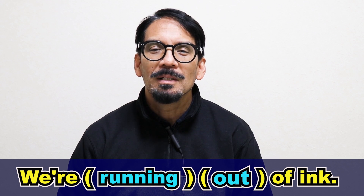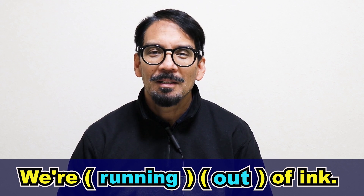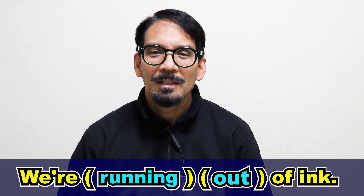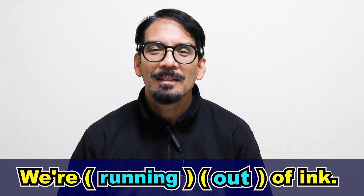Please repeat after me. We are running out of ink. Great. A little bit faster: we're running out of ink. Great. And even faster: we're running out of ink. Great.